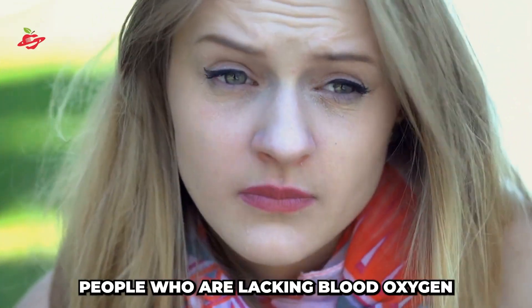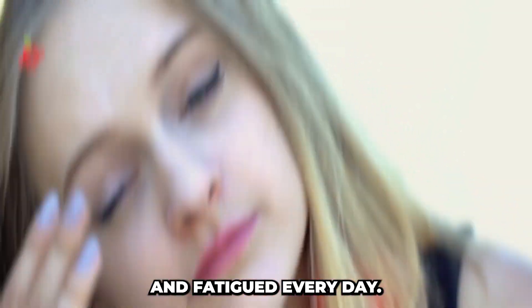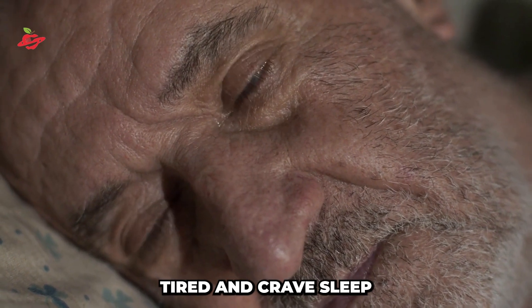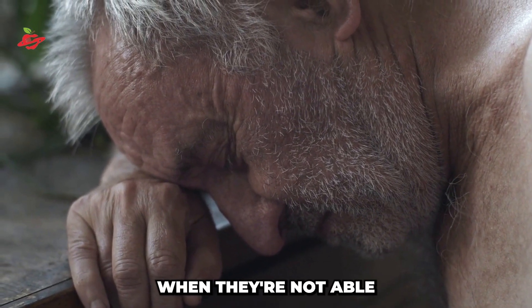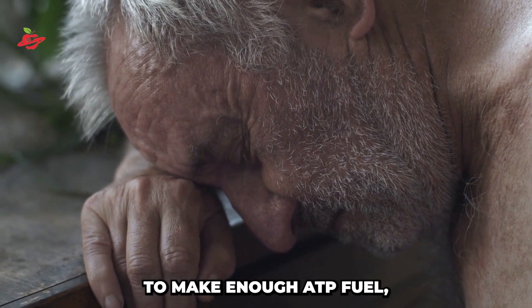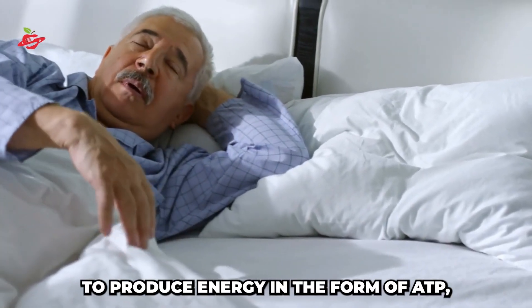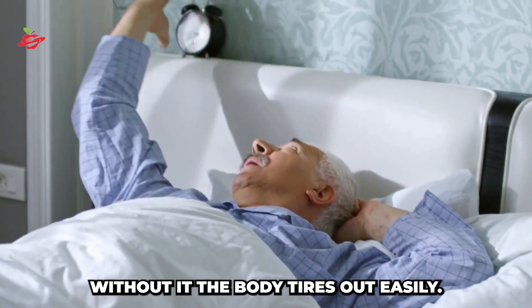Chronic tiredness. People who are lacking blood oxygen tend to feel tired and fatigued every day. No matter how much sleep you get, you may find that you still feel tired and crave sleep more than the average person. This happens because the muscles and brain tire faster when they're not able to make enough ATP fuel, which is triggered by oxygen. Without it, the body tires out easily.